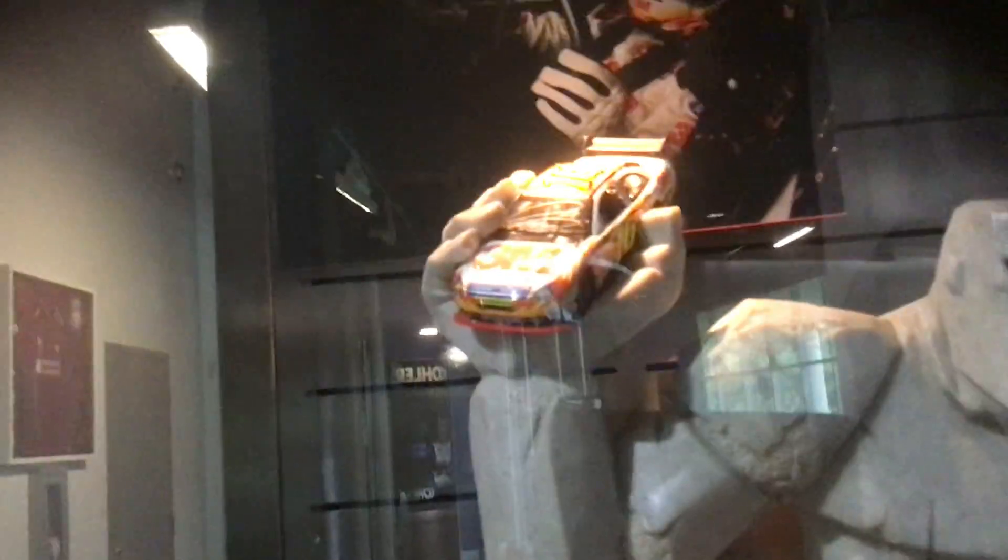Nationwide Series at Iowa. Then Ricky Stenhouse's double Nationwide title. An old picture of Jack — Jack and Martin in their first win together.